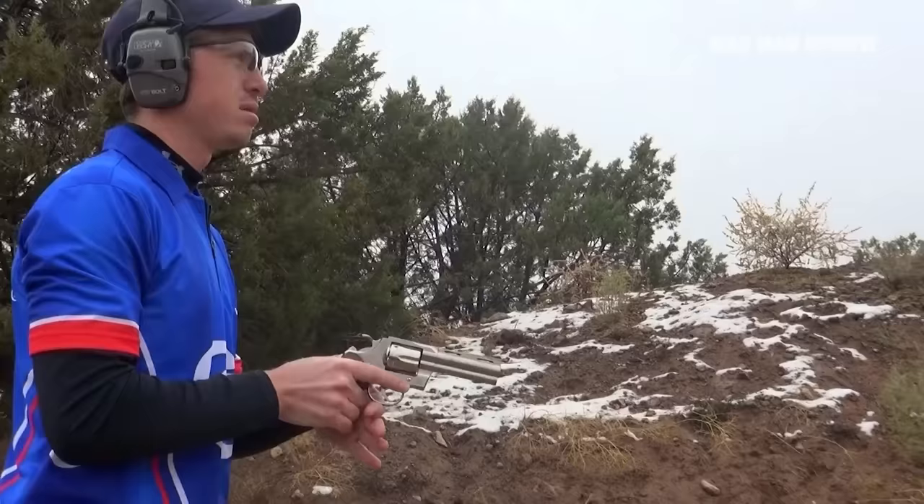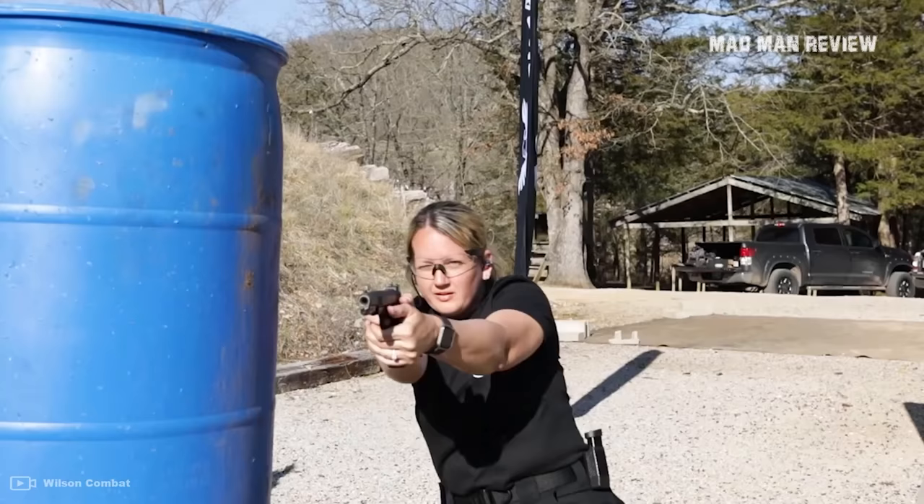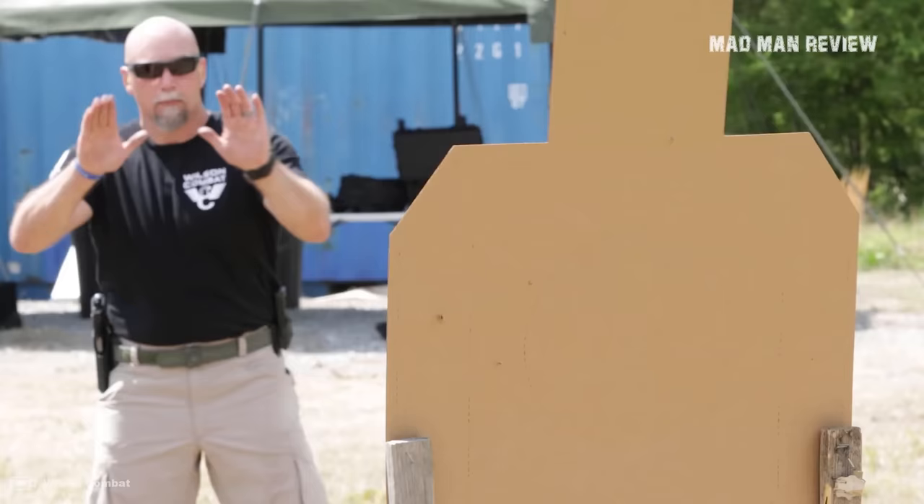However, it's not just Colt's famous revolver that has a rich history and a great look. That is why today we will look at all seven classic handguns that every American shooter should own or at least know about.